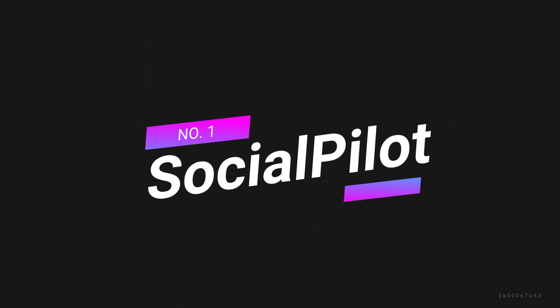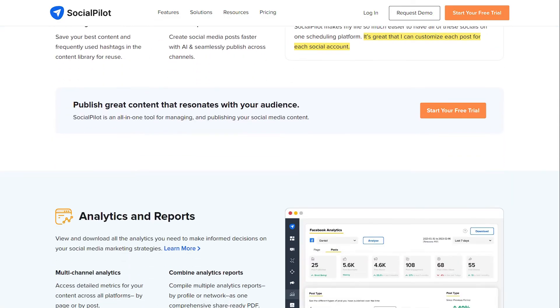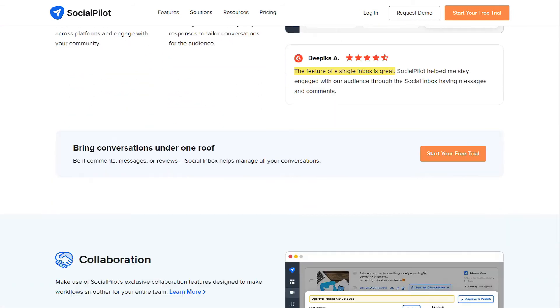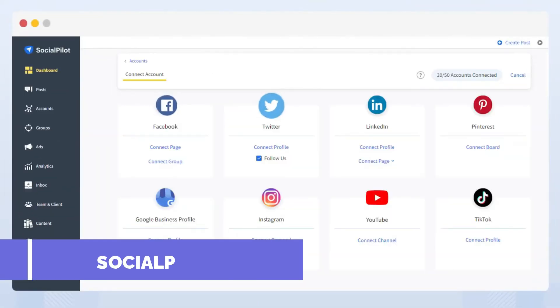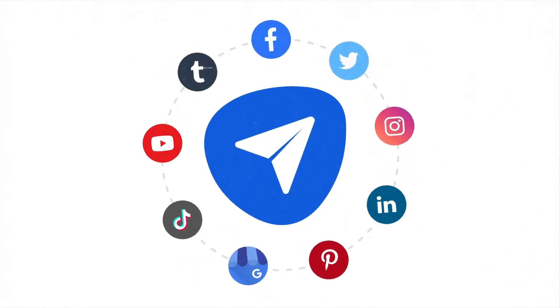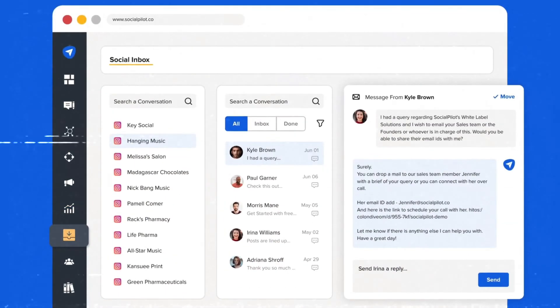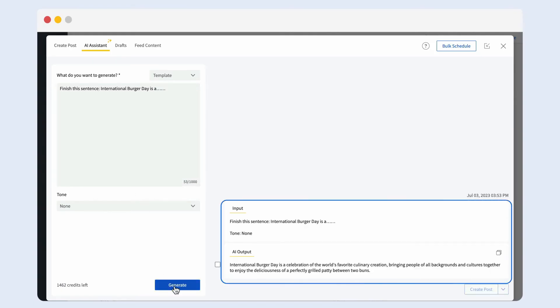Number 1: SocialPilot — best overall social media management tool. SocialPilot is a top-notch social media management tool that stands out as the best choice for small teams. SocialPilot offers a cost-effective alternative to other social media management tools, making it an excellent choice for teams with budget constraints. One of its key advantages is the ability to connect with various social media platforms including Facebook, Instagram, Twitter, LinkedIn, Pinterest, Google My Business, and TikTok. This wide range of integrations makes it a comprehensive solution for managing multiple social media accounts from a single dashboard. You can also generate creative content ideas, copy, and hashtags with the help of its artificial intelligence.